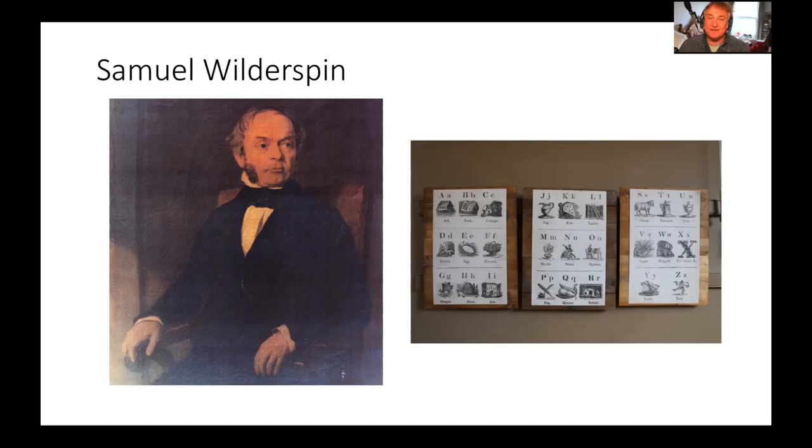His second rule was that everything had to be simply explained in the children's own language, not beyond their means of comprehension. His third was not to overdo everything. And his fourth was that exercise and play was vital and should be done regularly throughout a teaching day. He said a moderate amount of singing, alternating with the usual motions in the classroom and the unfettered freedom of the playground — he is really credited with the invention of the playground.